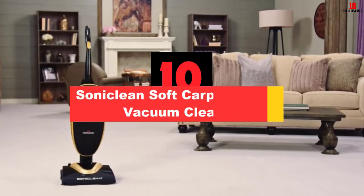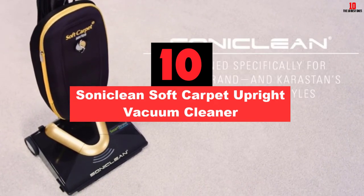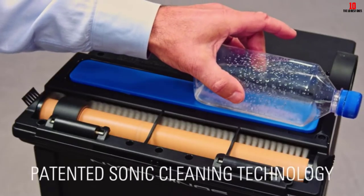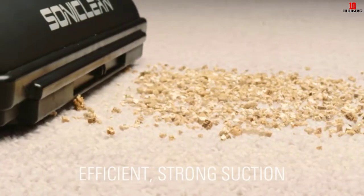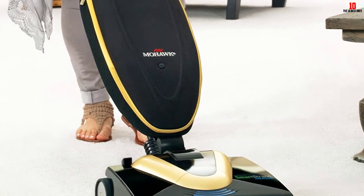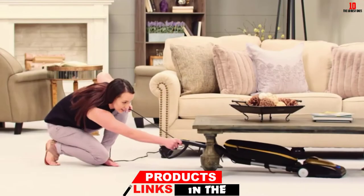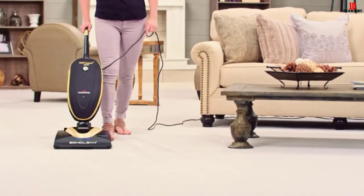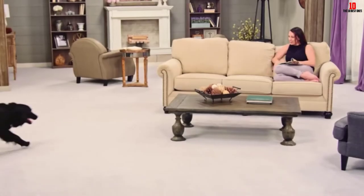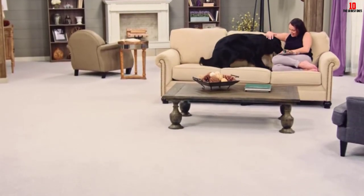Starting at number 10, we have the Sonic Clean Soft Carpet Upright Vacuum Cleaner. This product has all what you need to take care of your carpet. The Sonic Clean Soft Carpet Upright Vacuum Cleaner is the only model with the patented sonic carpet cleaning technology. The sonic bar produces 200 vibrations per second so that this vacuum cleaner can easily remove the embedded dirt in the carpet pile. This vacuum cleaner is ideal for cleaning all soft carpets with a pile length of less than 1 inch, with a unique design. The soft bristle brush roll delivers gentle care for your carpets so you do not need to worry that the carpet fibers will be damaged.